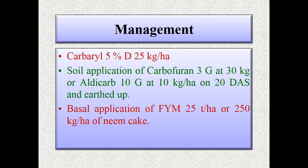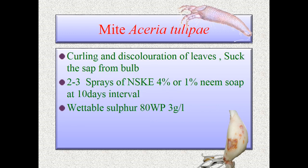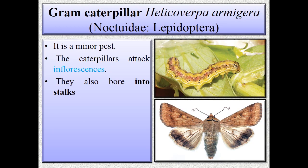Coming to the next pest — mite, Aceria tulipae. The symptom is curling and discoloration of leaves and sucking of cell sap from the bulb. Management includes two to three sprays of NSKE at 4% or 1% neem soap at 10-day intervals, and application of wettable sulfur 80 WP at 3 gram per liter.